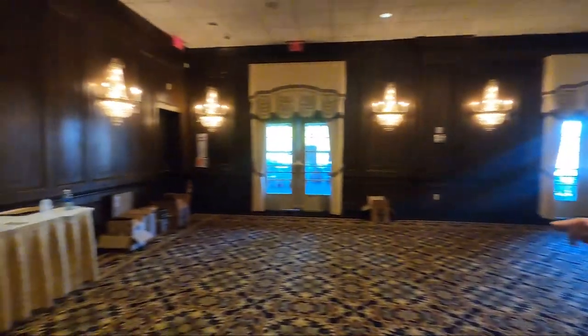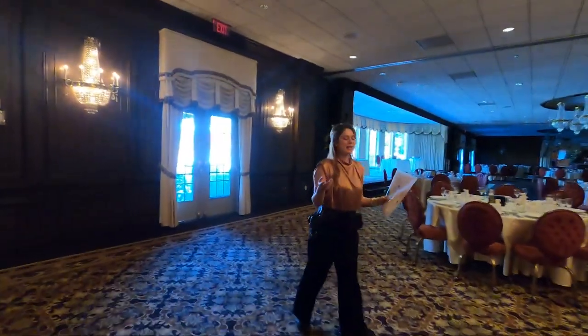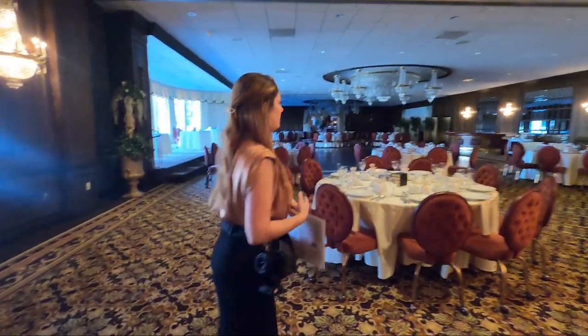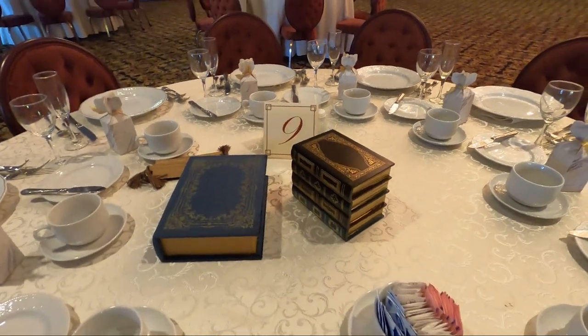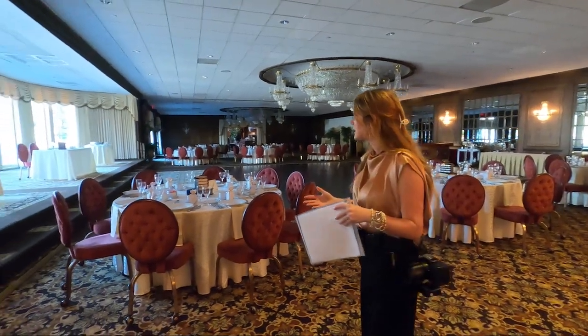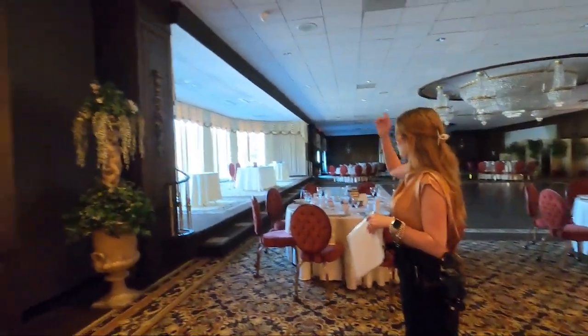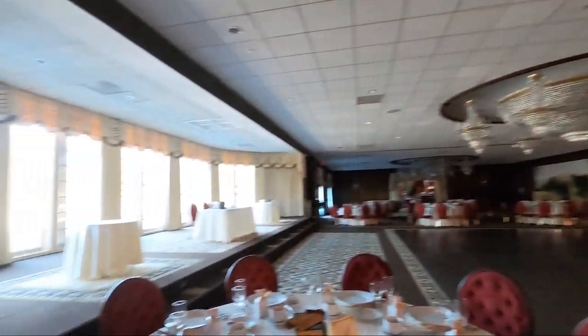They have storybooks as setting pieces — I'm into that fairytale romance film type of aesthetic and I think it's so cute. I'm very excited about the vintage vibe theme they're going for. There's also an outdoor area that could be used for a ceremony, but they're not using it today. I might take the couple out there though because I really like the garden.